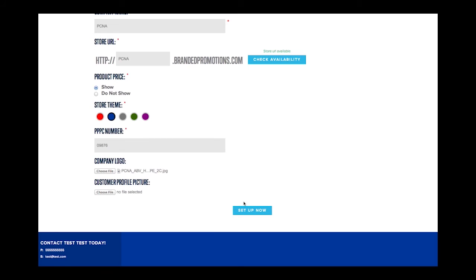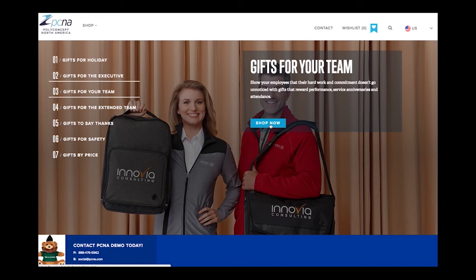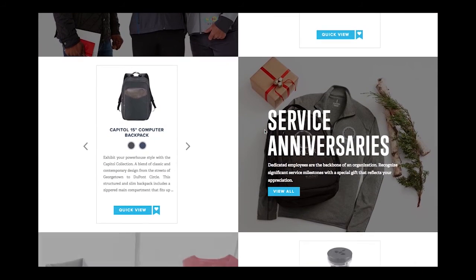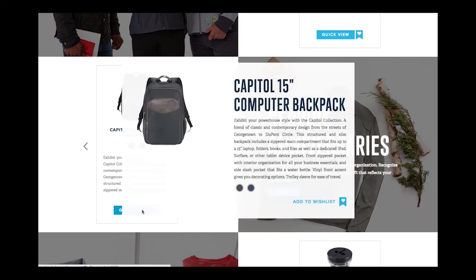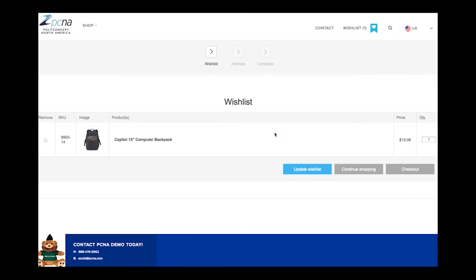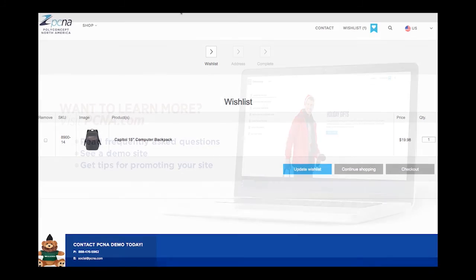Once you click Setup Now, your new store URL will be live. You can share your unique URL directly with your customers to allow them to shop products and create a wish list of items they are interested in. Once submitted, the wish list will be sent to you in an easily printable PDF with your customer's contact information.